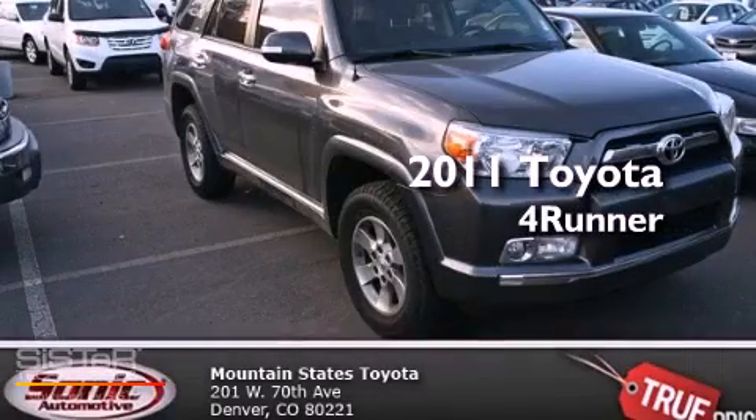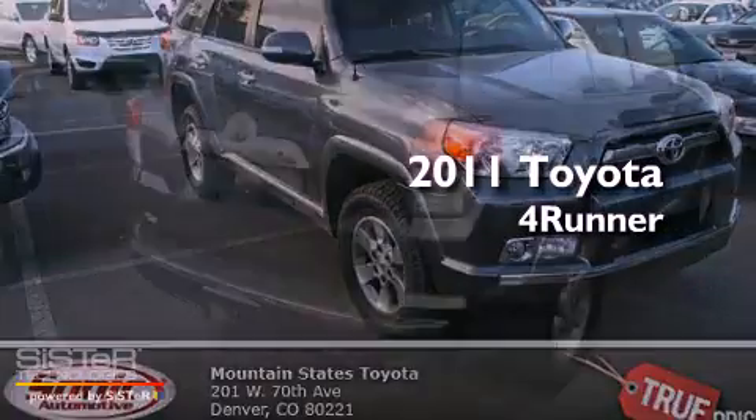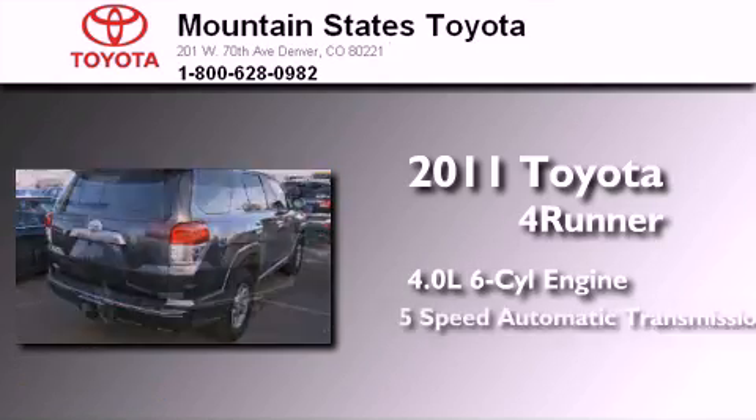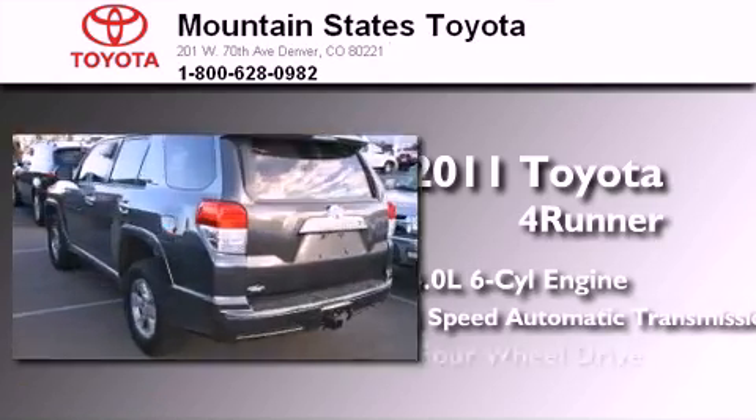This is a certified pre-owned 2011 Toyota 4Runner. It features a 4.0-liter six-cylinder engine, a five-speed automatic transmission, and four-wheel drive.